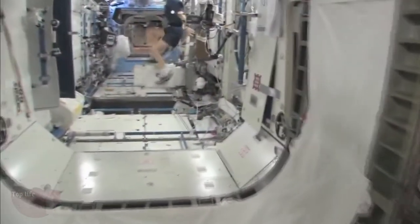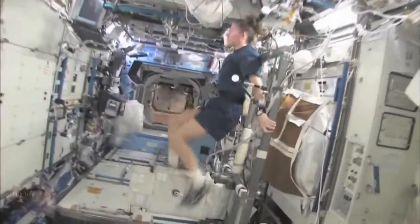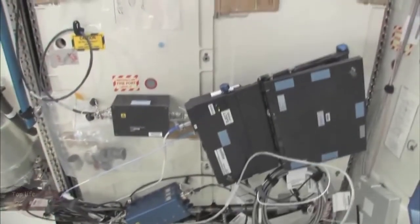Now we're going into the Destiny Laboratory, headed aft on the space station. And there's my crewmate, Sandy Magnus. She's getting her exercise in for today. This rack is the oxygen generation system. We have a few too many things on this rack and we're in the middle of cleaning it off.